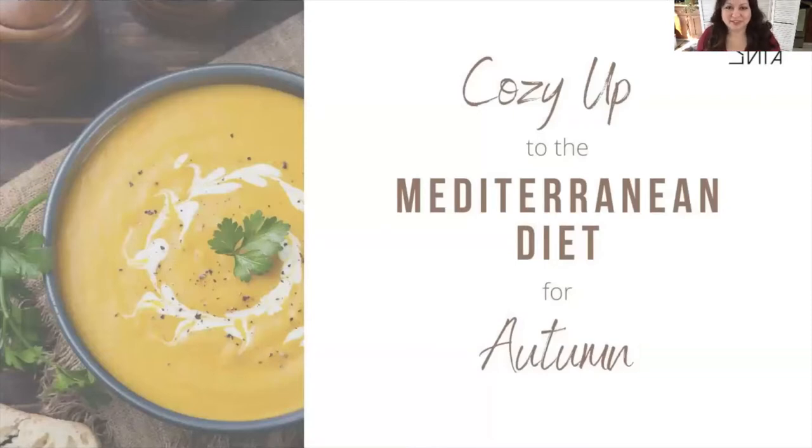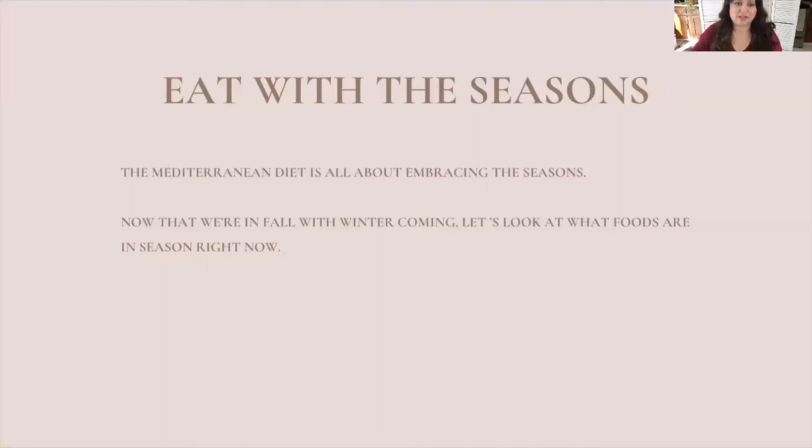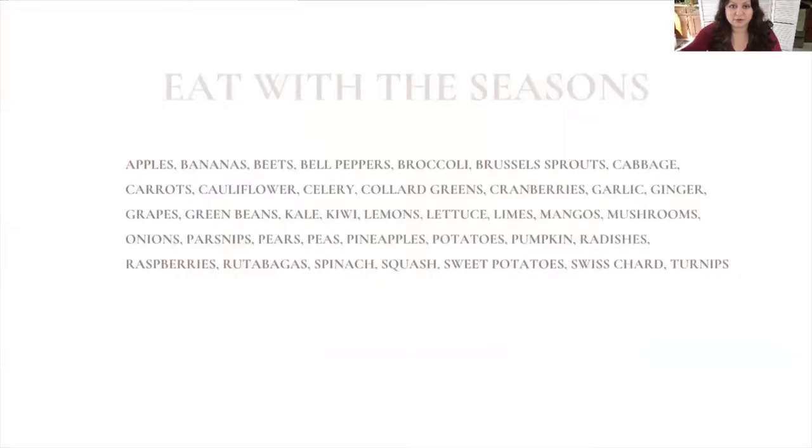Okay, here we go — 'Cozy Up to the Mediterranean Diet for Autumn.' I did a presentation in the spring called 'Spring Clean Your Diet,' and you seemed to like it, so I thought let's do it again in autumn, because the Mediterranean diet is all about eating with the seasons. There are completely different vegetables coming out right now. I go to farms in my local area to gauge what fruits and vegetables are in season, and you can get completely different flavors and meals in the autumn going into winter.